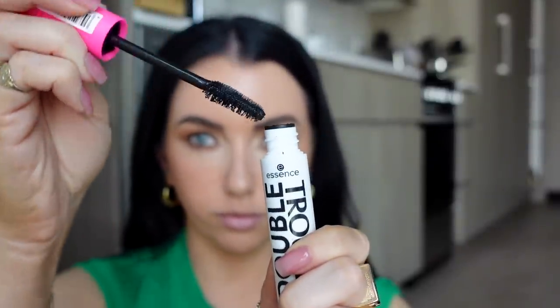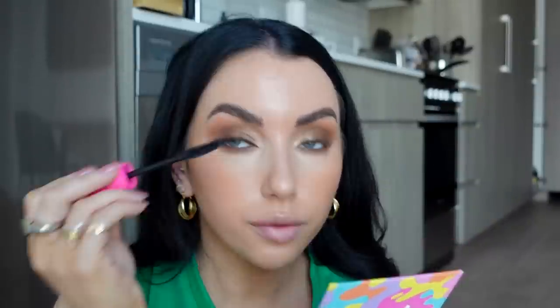New mascara from Essence — the Double Trouble Mascara. This might be my least favorite mascara I've tried from Essence. I usually love their mascaras; my all-time favorite is probably the Essence Lash Princess. But this one gives me nothing — even with three coats I'm just like, where's the volume, where are my lashes? It doesn't give enough of anything. If you want a good drugstore mascara, get the Essence Lash Princess or the Lottie London Super Fake.